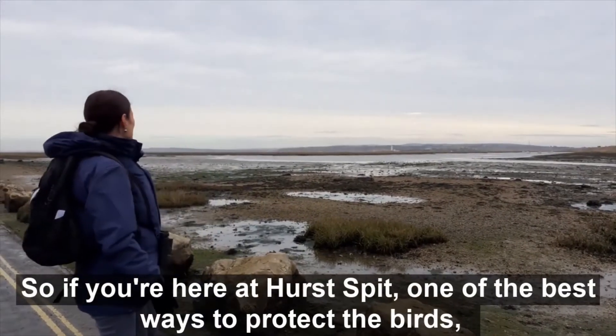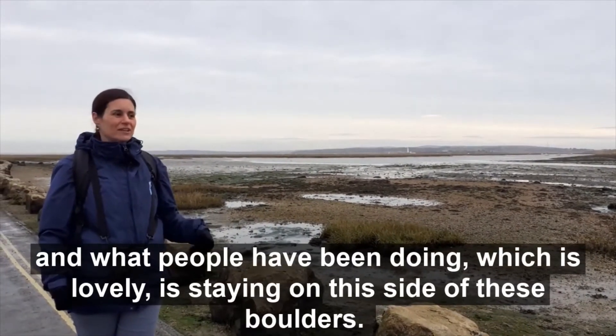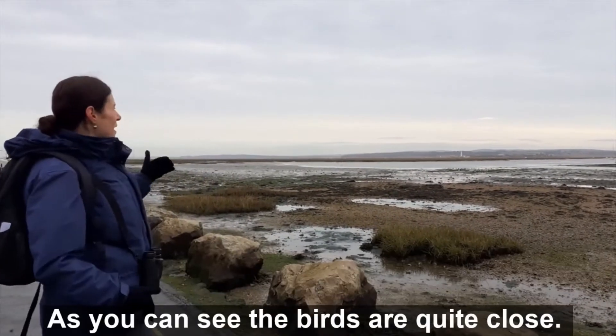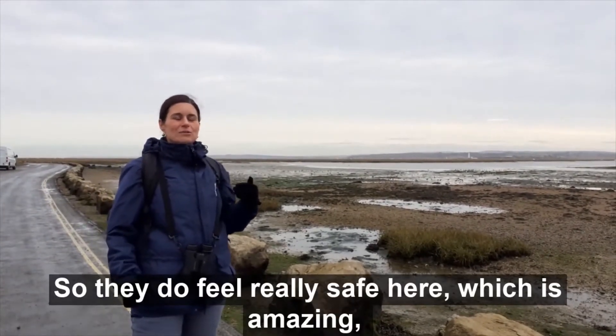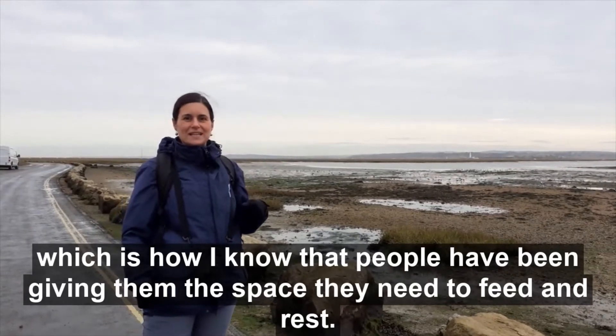So if you're here at Hurst Spit, one of the best ways to protect the birds — and what people have been doing, which is lovely — is just staying on this side of these boulders. As you can see the birds are quite close, so they do feel really safe here, which is amazing. That's how I know that loads of people have been giving them the space they need to feed and rest.